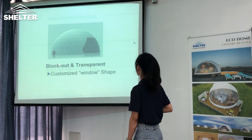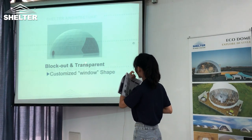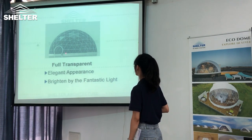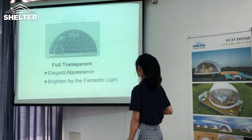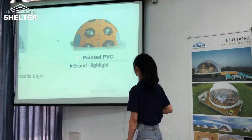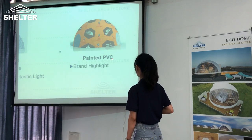The second option is transparent part, and the window shape is customized. The third, you can choose full transparent PVC. And the last, you can choose printed PVC.